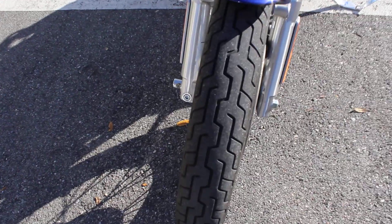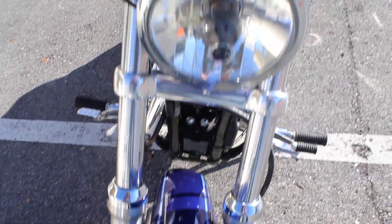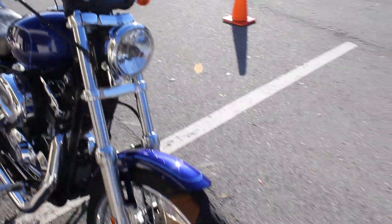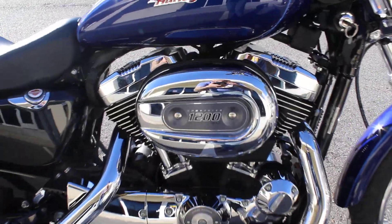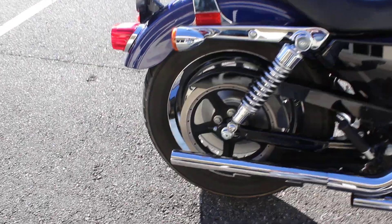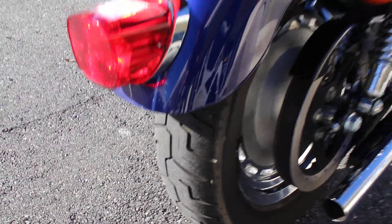Looks like about 60% tread on the front tire there. It does have a set of pipes on it. Chrome rear wheel. 70% tread on that rear tire.